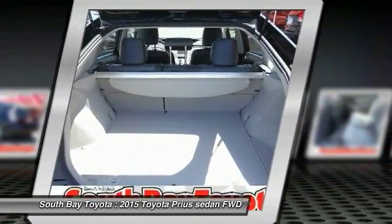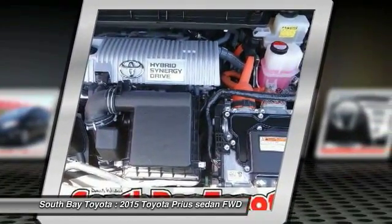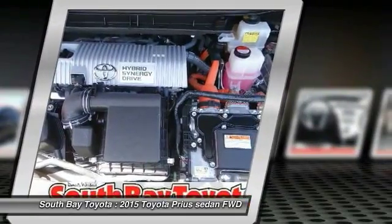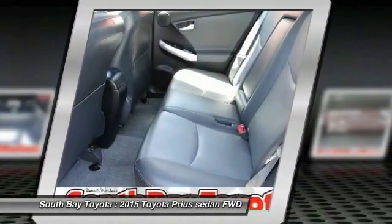90248. Clean Carfax, 1 owner, and this vehicle has passed a 160-point inspection by our Toyota Certified Technicians. Features include Air Conditioning and Automatic Temperature Control.